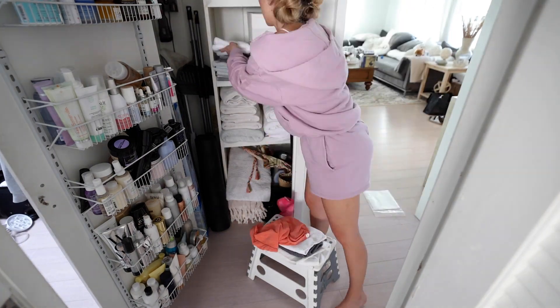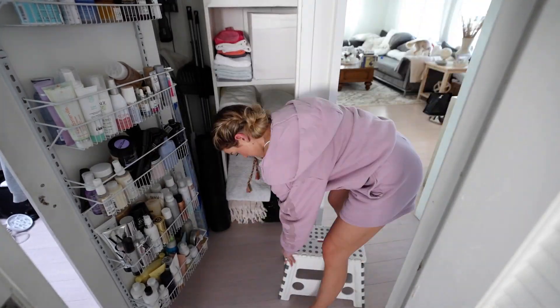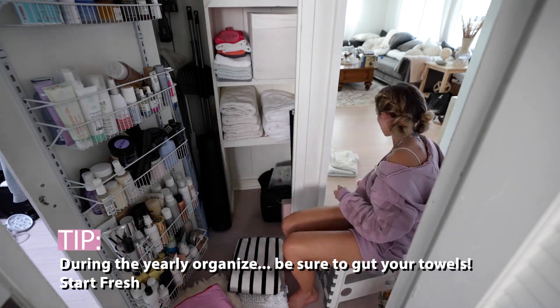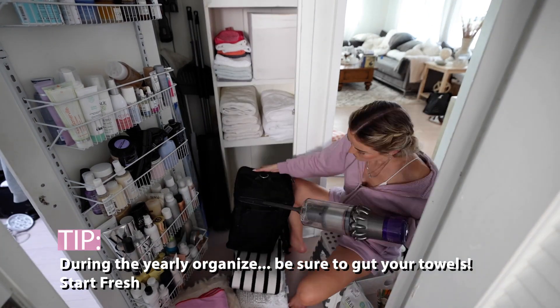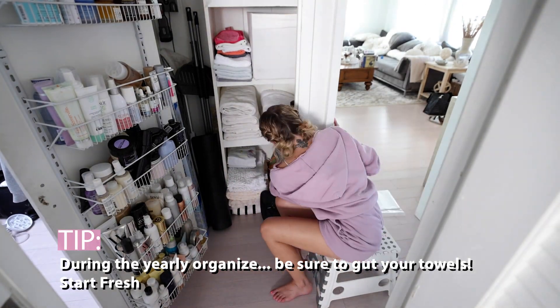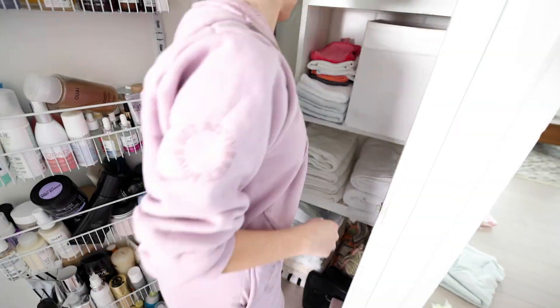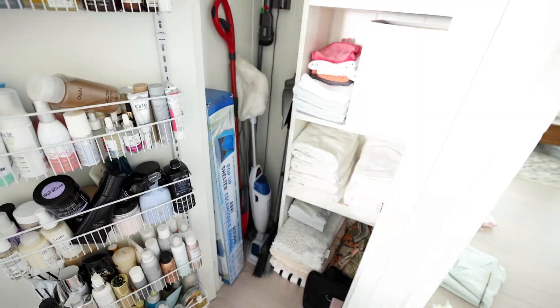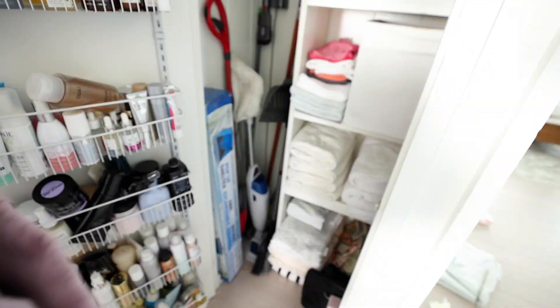Whenever I do my yearly organize and declutter, I always go through my towels very thoroughly — making sure to get rid of anything that has holes, stains, rips, or tears. Just get rid of it and donate it. A little cleaning tip: whenever you clean a closet, make sure you remove everything from the bottom and thoroughly clean the floor of the closet — the dust that collects just amazes me. On the left-hand side of this closet is where I store all of my cleaning tools — mops, brooms, and vacuums. This only took me 15 minutes and it looks so much better.